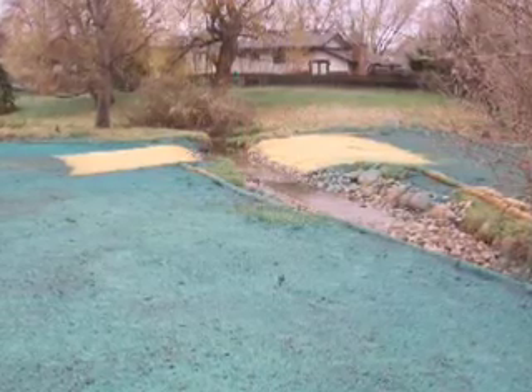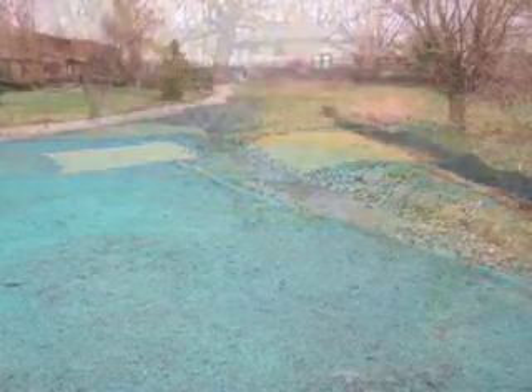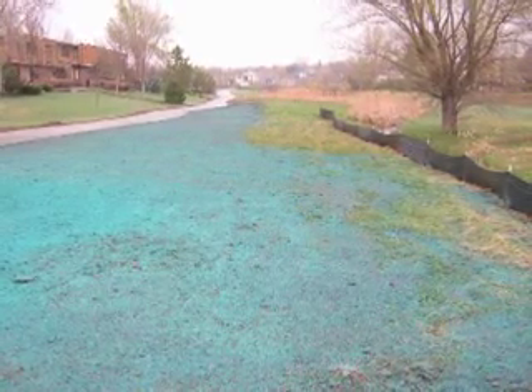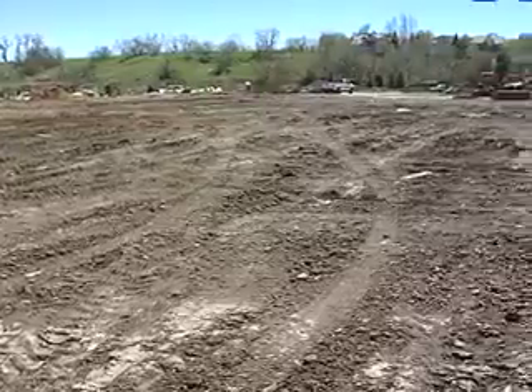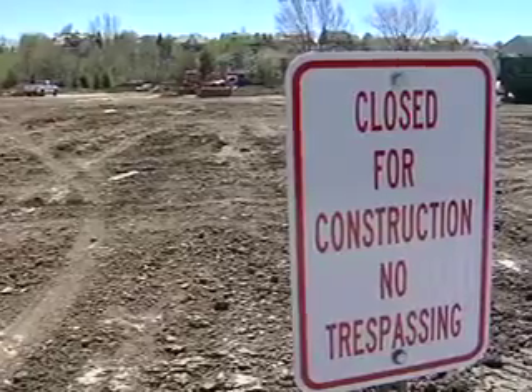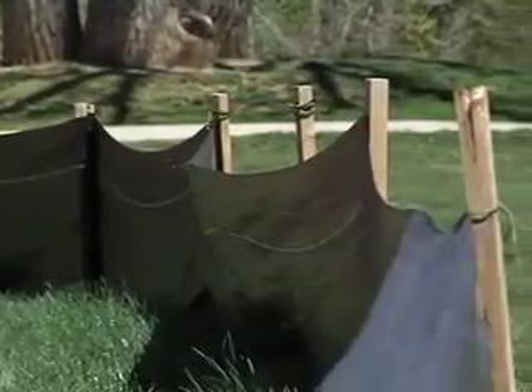Once construction is finished, oftentimes we'll have an erosion control measure like an erosion control blanket, or you might see a green paint on the dirt. That's called mulch or hydro mulch. When you see that, the erosion control and silt fences are still up, and what we're trying to do is get grass to grow to stabilize that dirt. It's important to give the BMPs time to work, so we ask the public to stay out of construction areas and be careful not to walk on or damage these BMPs while waiting for the grass to grow.